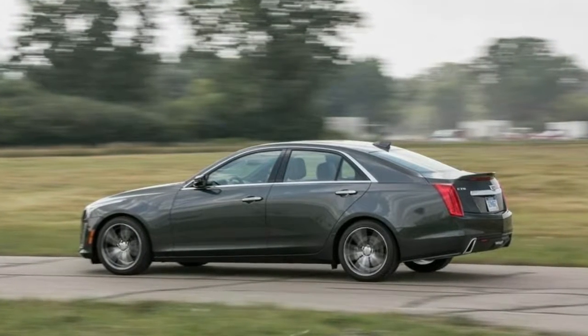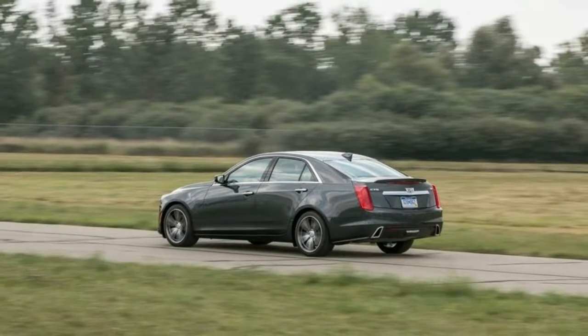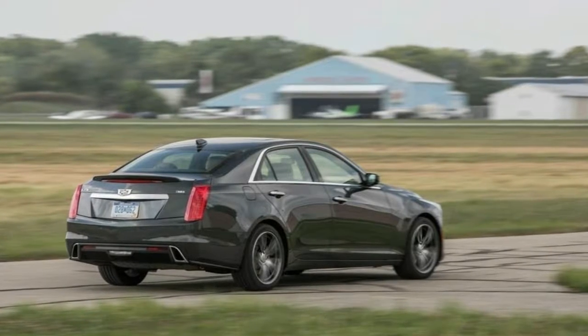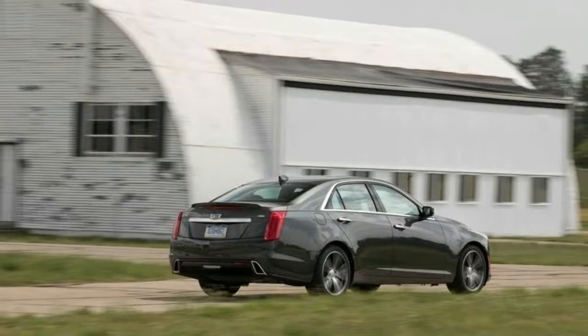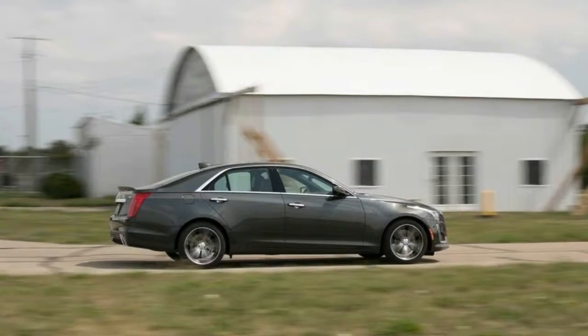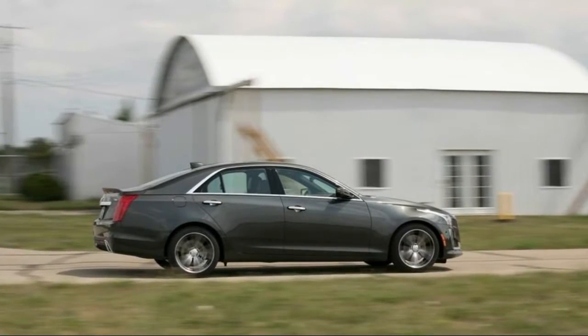Should I buy the Cadillac CTS? If you want a luxury midsize sedan with some serious performance cred, the CTS is right for you. You'll want a model with either a V6 or V8, as the base 4-cylinder is unrefined and thirsty relative to competitors. The CTS isn't the best option for families, though. It has crammed rear seats and less trunk space than most other cars in the class.